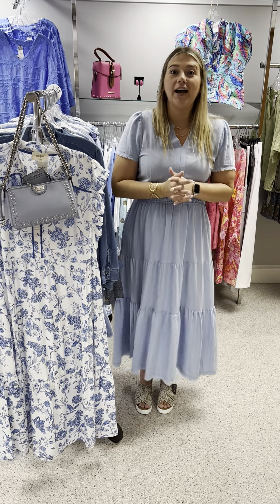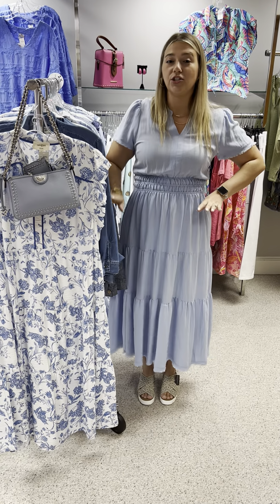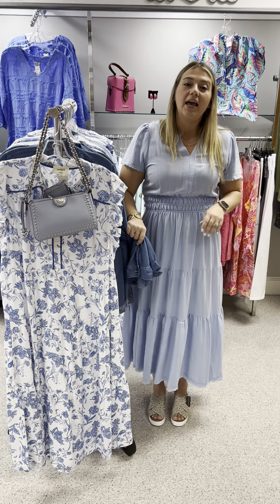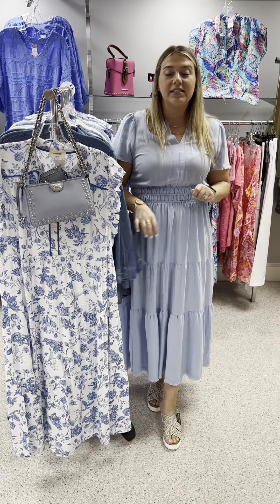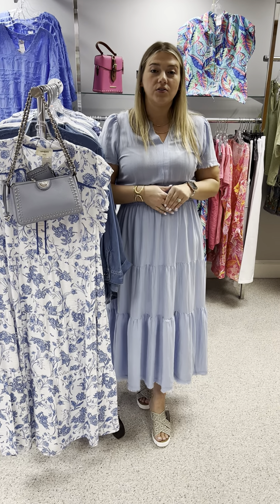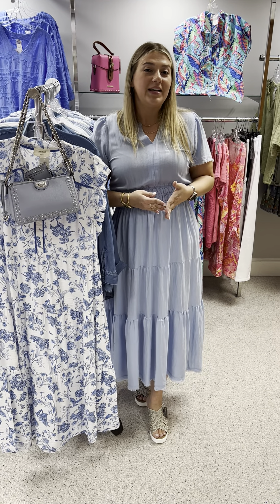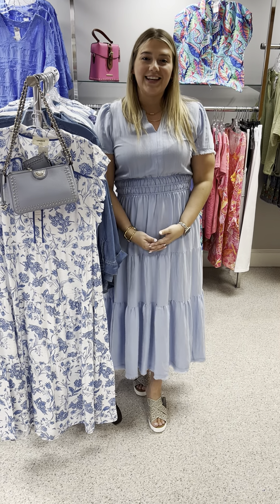That is my denim, blue, and white story — great for starting off July and 4th of July, getting you through the rest of the summer, and even into fall with some of these denim tops. If you saw anything you like, you can comment on the video, message the page, text me, or call the store directly at 336-766-7440. If you are not local, we do ship out for an $8 flat rate fee anywhere in the U.S. As always, ladies, thanks for watching!